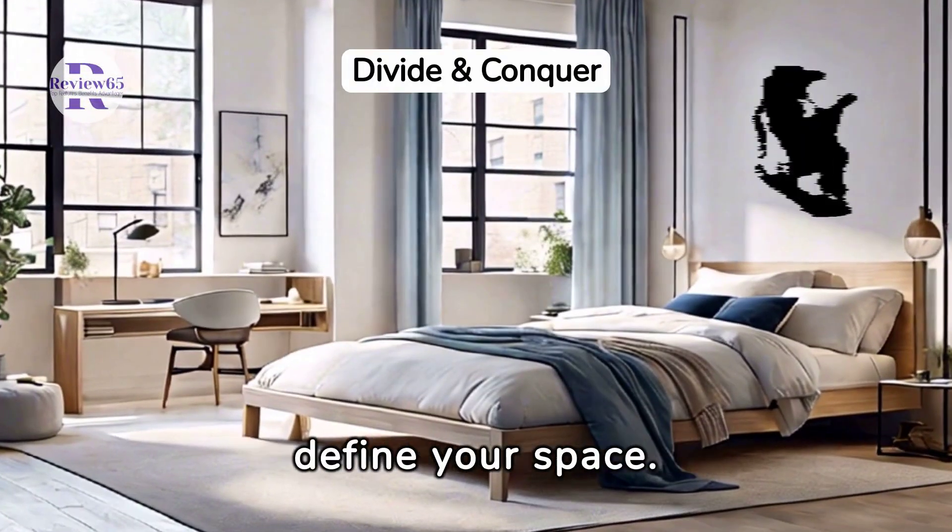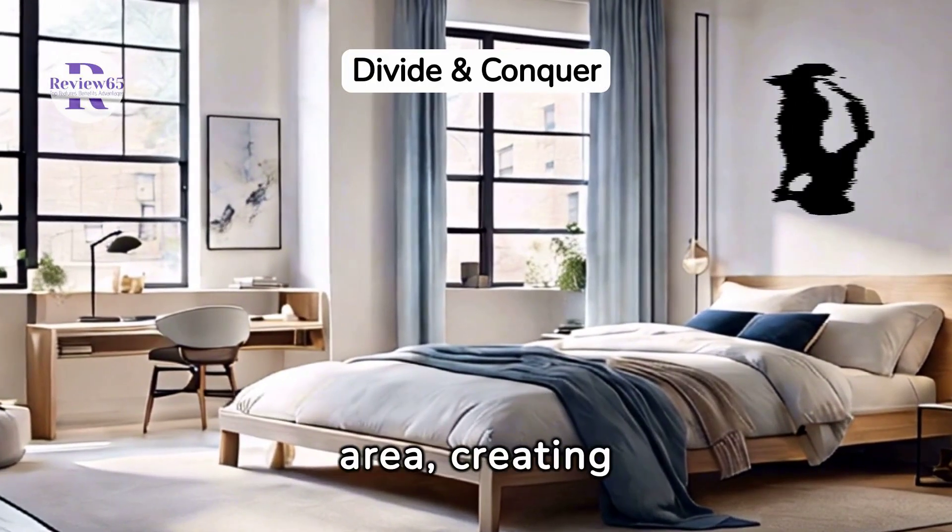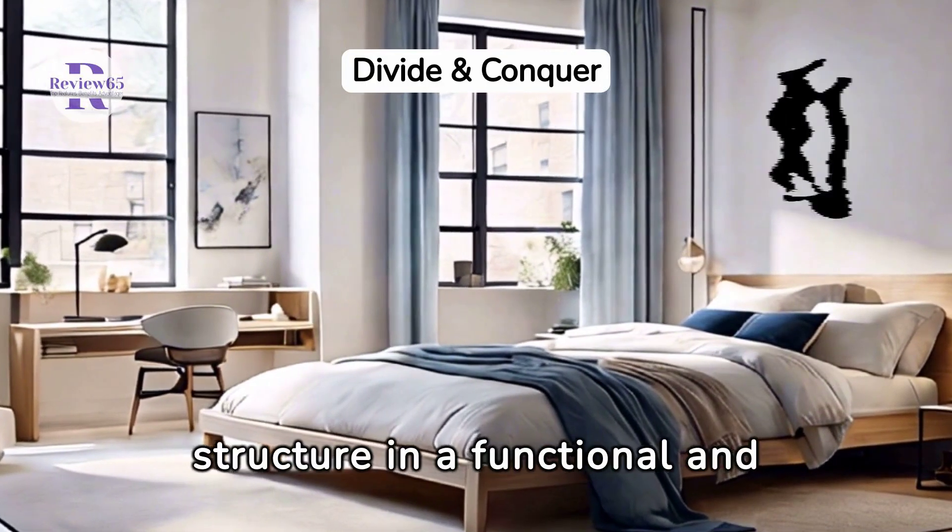Room dividers can help define your space. This one separates the sleeping area from the work area, creating structure in a functional and stylish way.